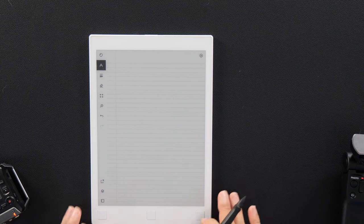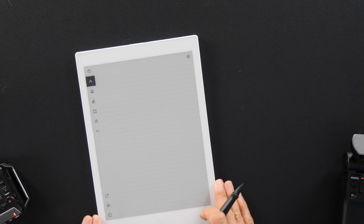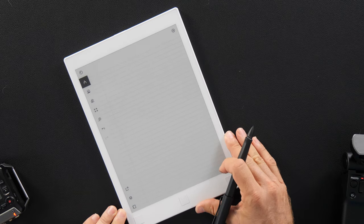The first thing you need to do is set your language on the Remarkable. Obviously my language is set to English. Then we want to just open a note. I have a note here and I'm going to go ahead and write on it. We're going to get into the Remarkable.